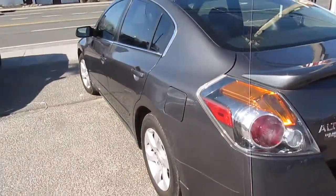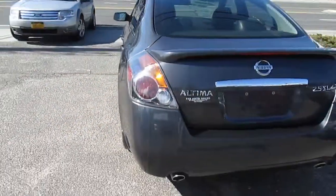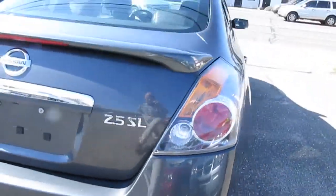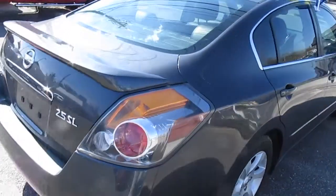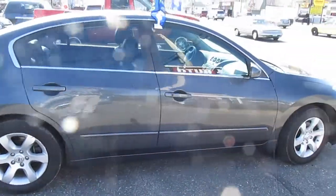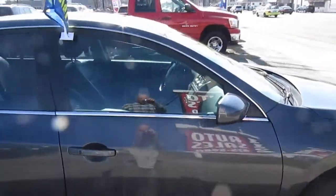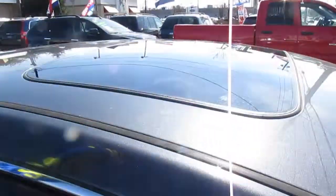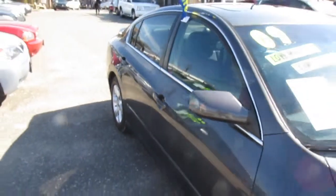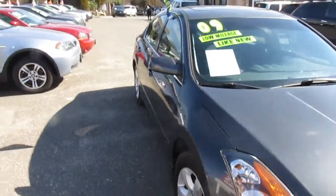The car is in excellent shape. It's a really clean Nissan Altima, the 2.5 SL. It's a one owner vehicle. No damage.